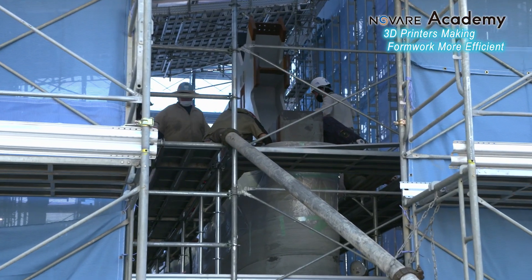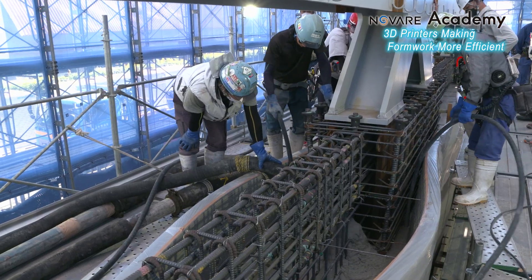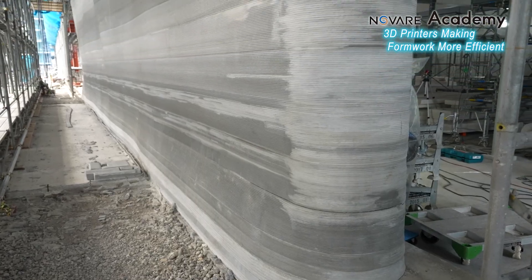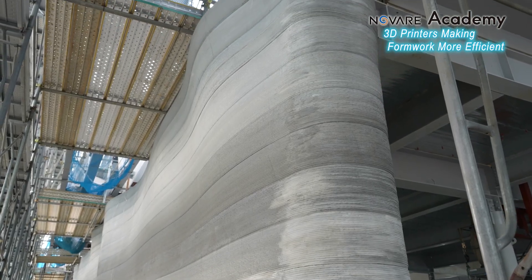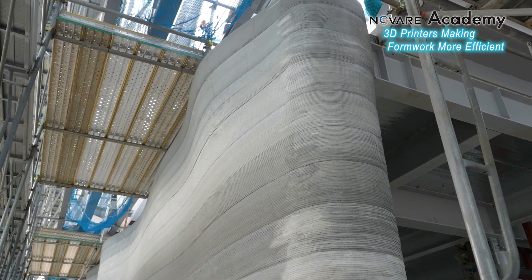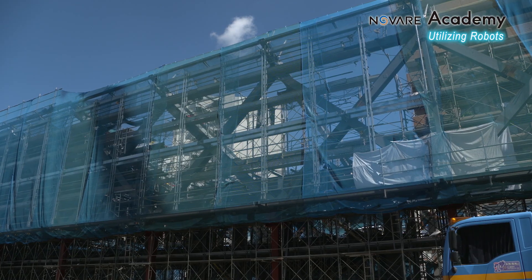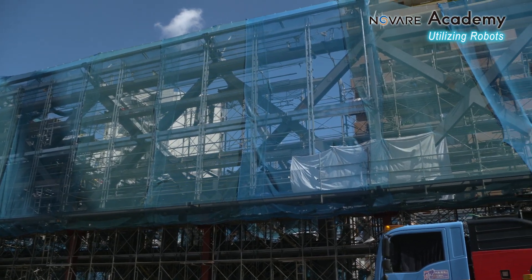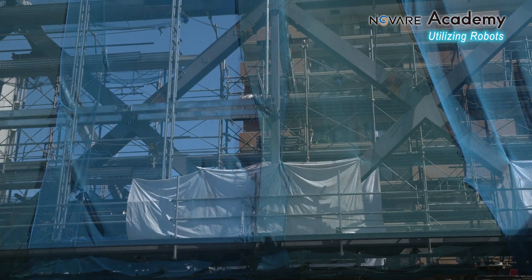Once the formwork is complete, concrete is poured directly into it. The formwork does not need to be removed afterwards and remains as the exterior wall. The shortage of skilled labor remains a pressing issue, and utilizing robots is one solution to this problem.